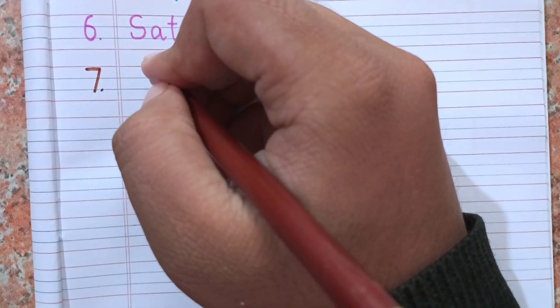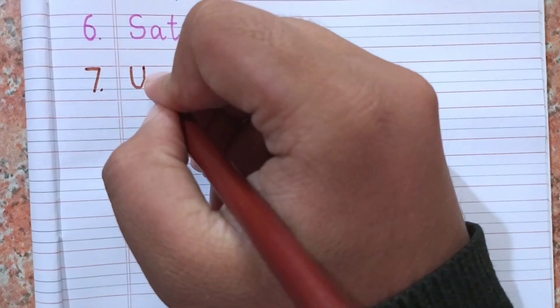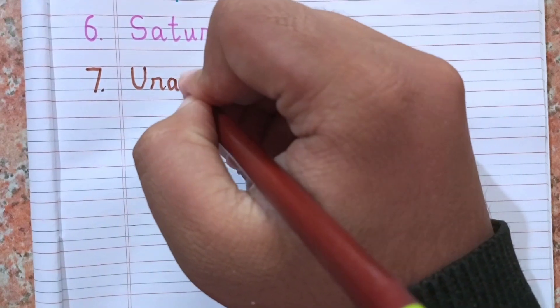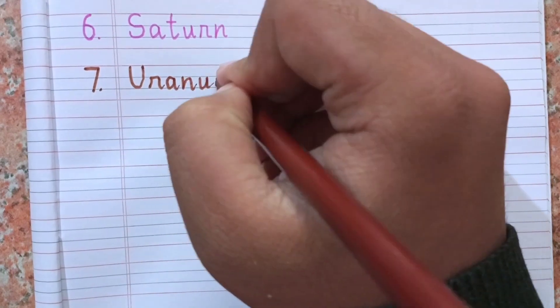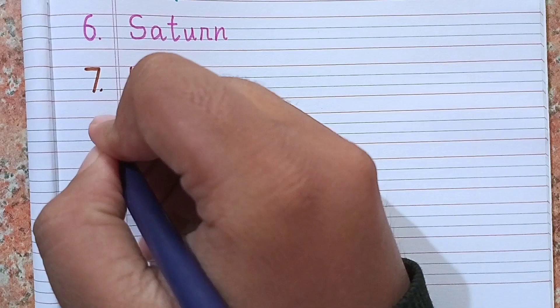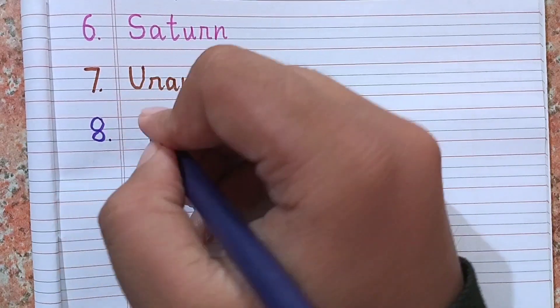After Saturn, the seventh planet is Uranus. Spelling of Uranus is U-R-A-N-U-S. Uranus.